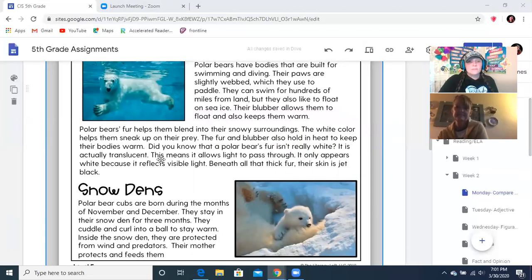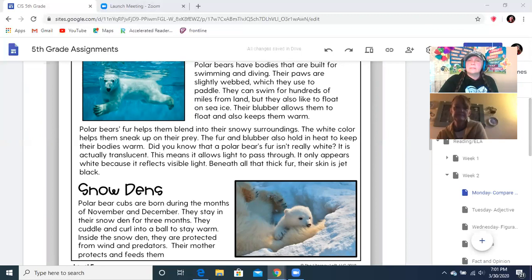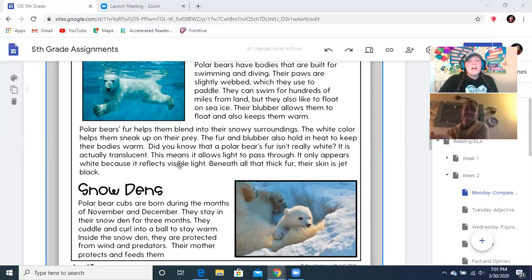Polar bears' fur helps them to blend into the snowy surroundings. The white color helps them to sneak up on their prey. The fur and blubber also hold in heat to keep their bodies warm. Did you know that polar bears' fur isn't really white? It is actually translucent — that means you can see through it, and it allows light to pass through. It only appears to be white because it is reflecting the visible light. Beneath all that thick fur, their skin is jet black.